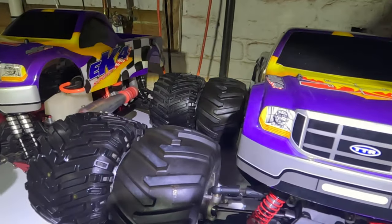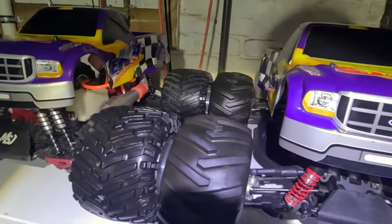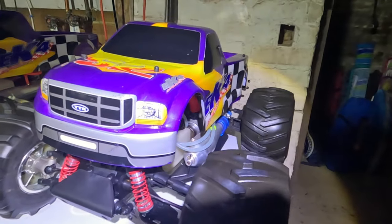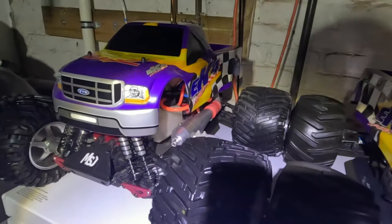That means if you add up — or rather multiply — 11 times 2, you get 22ccs. That is almost the size of the very first 23cc gas-powered HPI Baja, but in a nitro, that makes it a little more exciting.